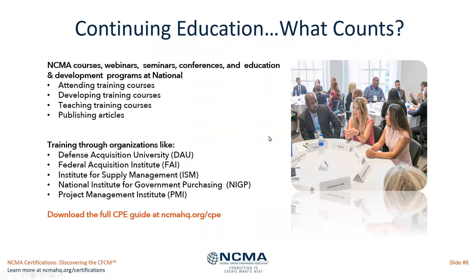A lot of people have questions about what counts as continuing education. Basically speaking, attending courses, developing courses, teaching, or publishing articles are the main ways. Organizations that provide such training include the DAU, FAI, ISM, and others. For a full explanation, go to the CPE guide at ncmahq.org/CPE. We won't go into more detail here as it would take a full 30 minutes and beyond.